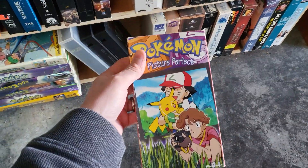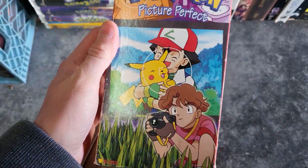I just absolutely love flea markets like this because you never know what you're going to find, and in most cases you could get some really good deals on things.